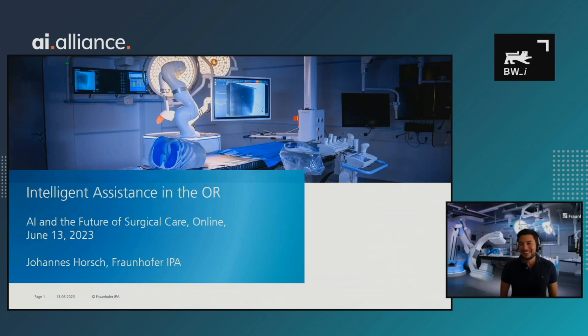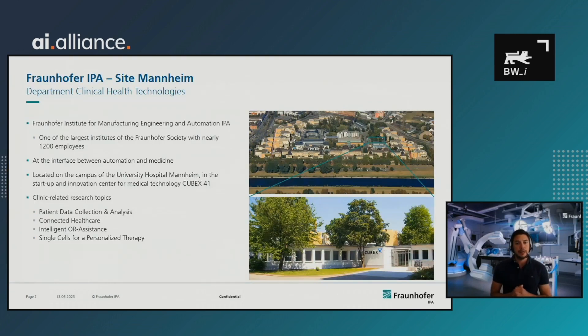Thank you very much for the introduction. I'm very happy to be here and to have the possibility to speak to you about intelligent assistance in the OR. My name is Johannes Horsch. I'm a mechanical engineer from Fraunhofer IPA — the Fraunhofer Institute for Manufacturing, Engineering and Automation. The IPA is one of the largest institutes of the Fraunhofer site with nearly over 1,200 employees.